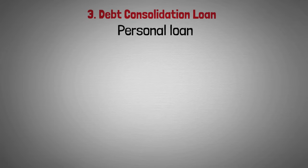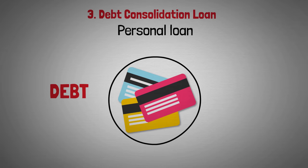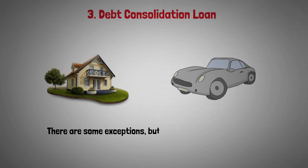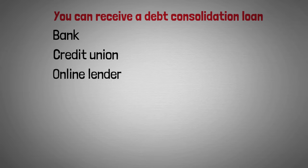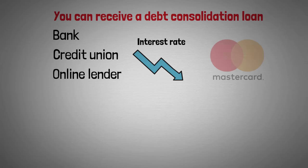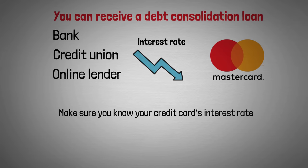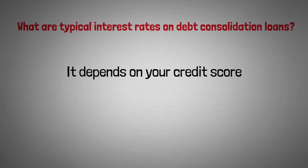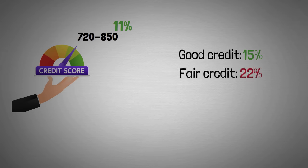Another option is a debt consolidation loan, which is a personal loan. It's called debt consolidation because you may have debts on multiple credit cards — you consolidate multiple debts into one personal loan with equal installment payments, similar to a mortgage or auto loan. You can receive this loan from a bank, credit union, or online lender. The goal is to get an interest rate lower than your credit cards. Interest rates depend on your credit score: excellent credit (720–850) is around 11%, good credit around 15%, fair credit around 22%, and bad credit around 25%.